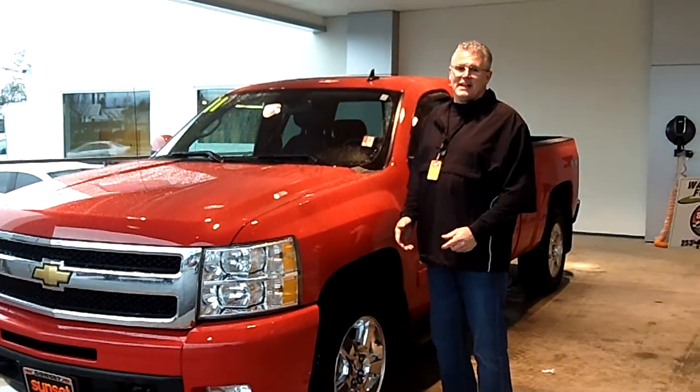Hi, I'm Buzz Nielsen from Sunset Chevrolet, home of your forever powertrain warranty.